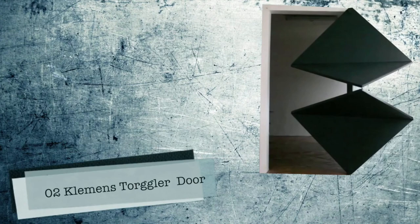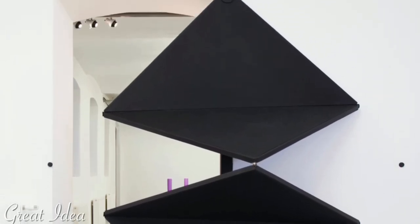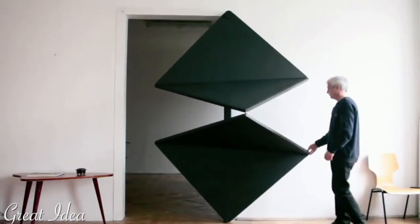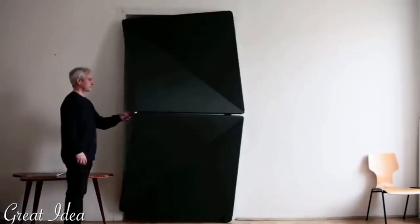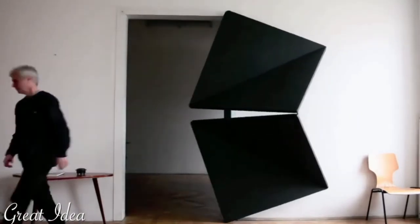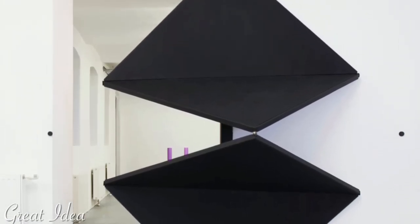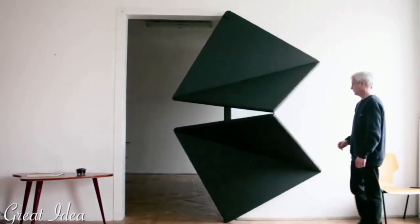Number 2: Clemens Torgler Evolution Door. This radical design of a door by Austrian artist Clemens Torgler uses a folding and pivoting system to collapse and roll to one side. Instead of a single panel attached to a frame by two hinges, Torgler's Evolution Door folds into four triangular sections that collapse in on themselves and turn around before straightening back up into a rectangle.